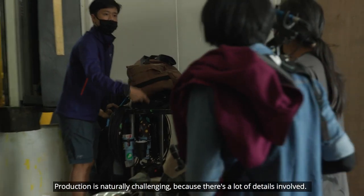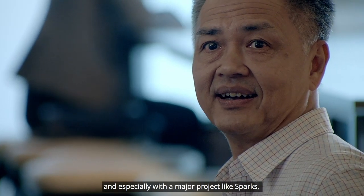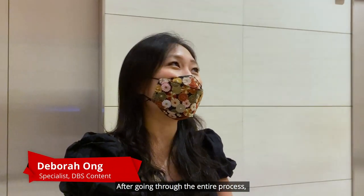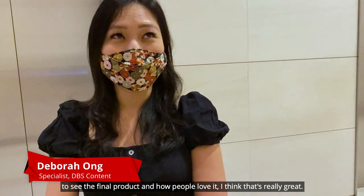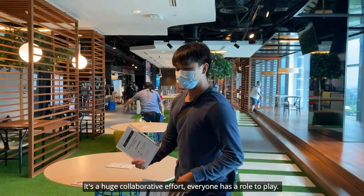Production is naturally challenging because there's a lot of details involved. To have the chance to tell such meaningful stories, especially with a major project like Sparks, that's what drives us. After going through the entire process to see the final product and how people love it — that's really great. You're never actually alone; it's a huge collaborative effort, so everyone has a role in it.